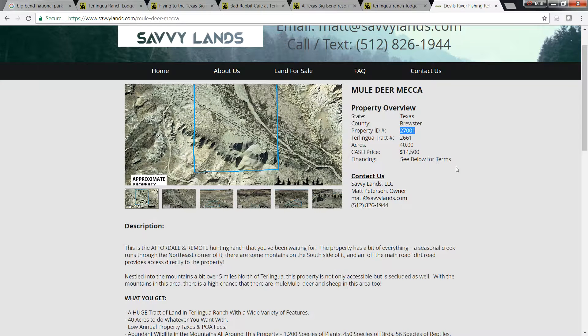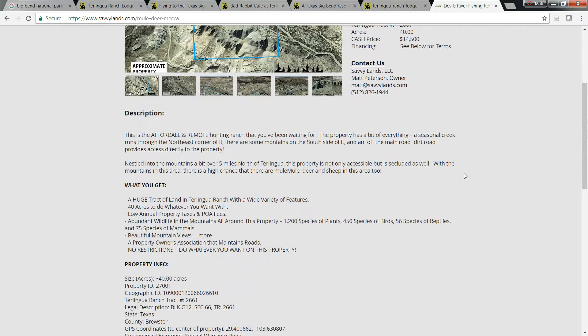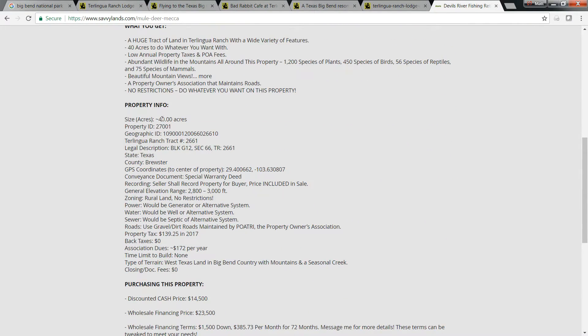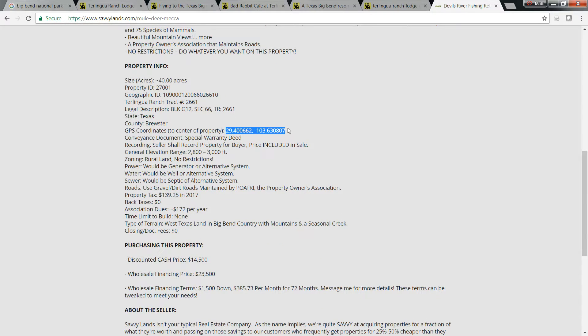Get some general information about this. We've got a description and here are some property specifics: 40 acres, property ID 27001, track 2661 in Terralingua Ranch. GPS coordinates — go ahead and just copy those and paste them straight into Google Maps, and it'll take you to the approximate center of this property. General elevation is right around 3,000 feet, ranging plus or minus 200 feet with those mountains and the seasonal creek.